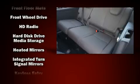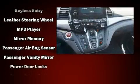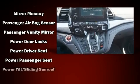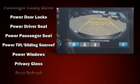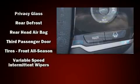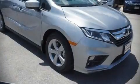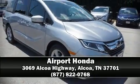Honda also prioritized safety and security with features such as traction control, anti-whiplash front head restraints, a panic alarm, and four-wheel disc brakes with ABS. Brake assist technology provides extra pressure when applying the brakes. Stop by our dealership or give us a call for more information.